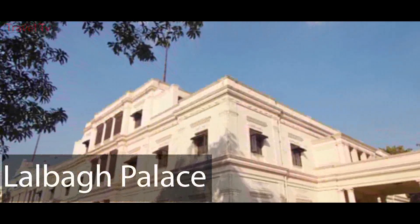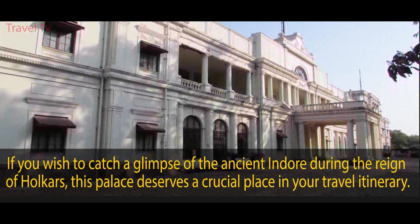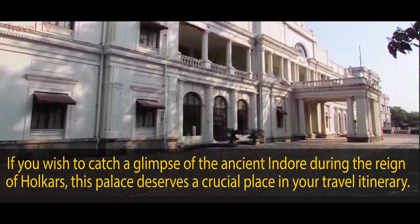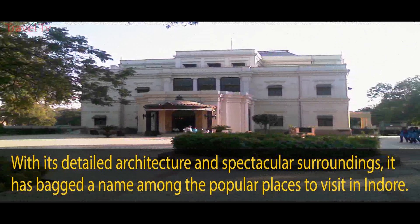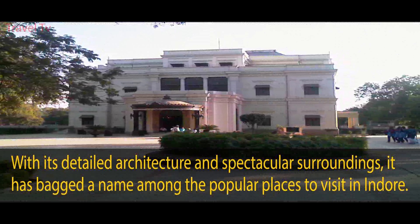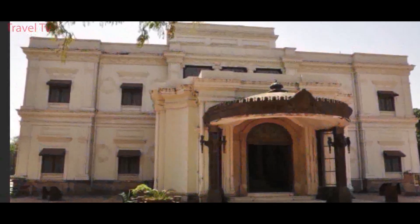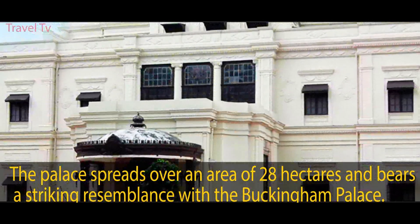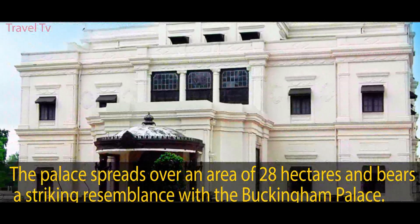Lalbagh Palace. If you wish to catch a glimpse of ancient Indore during the reign of the Holkars, this palace deserves a crucial place in your travel itinerary. With its detailed architecture and spectacular surroundings, it has earned a name among the popular places to visit in Indore. The palace spreads over an area of 28 hectares and bears a striking resemblance with the Buckingham Palace.